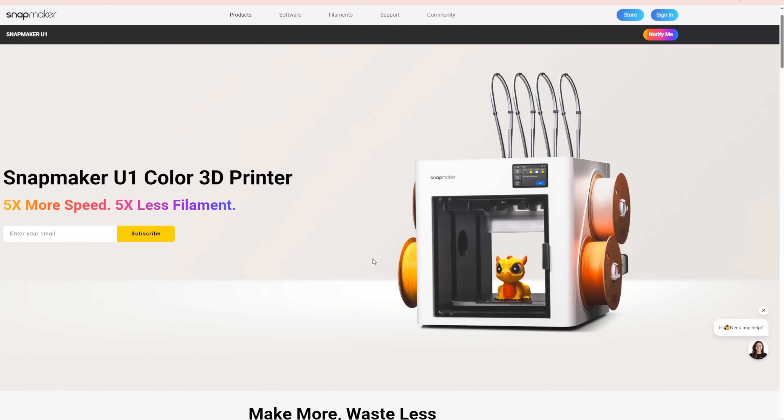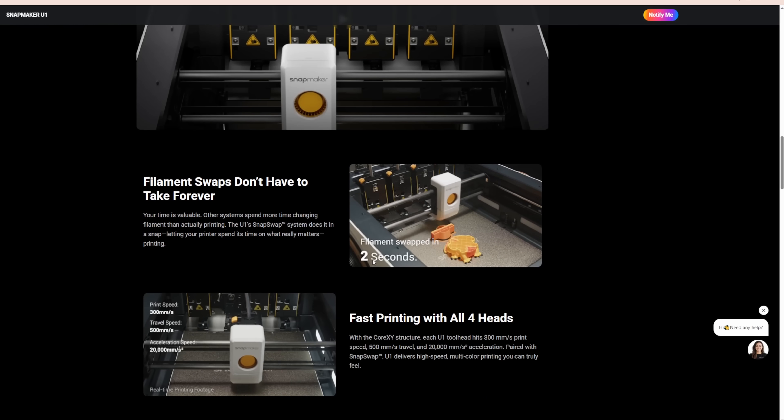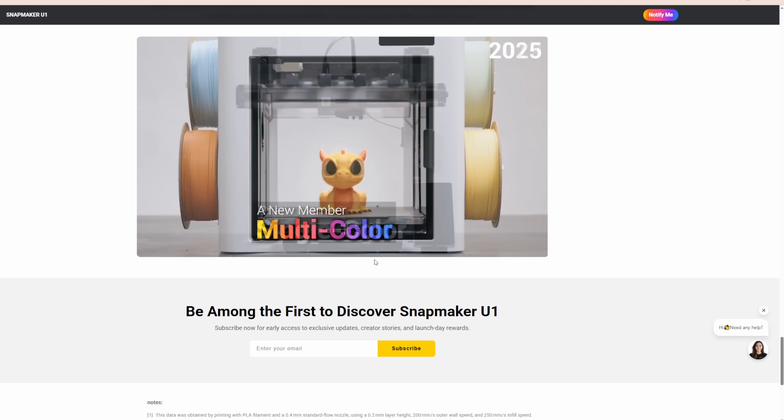Next, Snapmaker is entering the picture again. They are showing off a new multi-tool head printer, and this one looked very interesting. Looking at their other products, Snapmaker hasn't been really widely adopted — I think they just need more consistency. It looks really cool, but they haven't offered too many details. A lot of people were excited for it. With it being a new multi-tool head, I think that is genuinely the future.